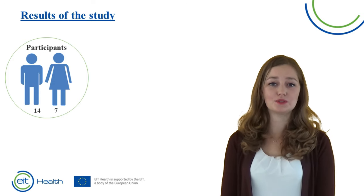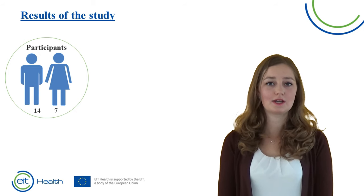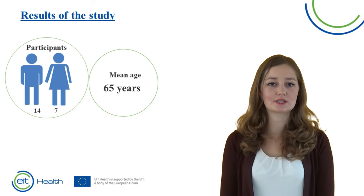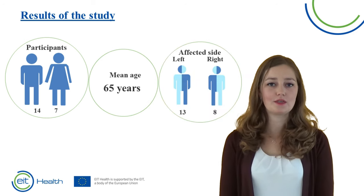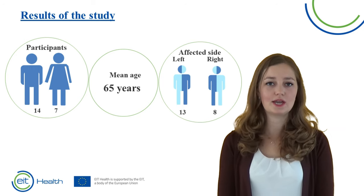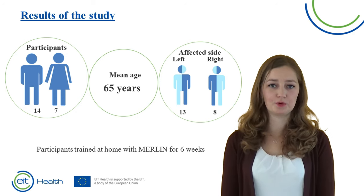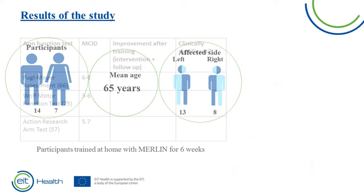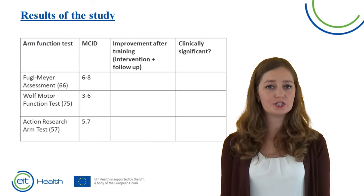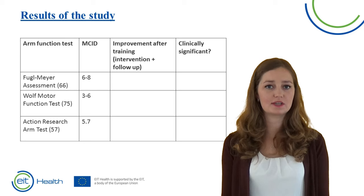Finally, we would like to present the results of the Merlin study, which was performed in the Netherlands and in Spain. 14 males and 7 females participated, with a mean age of 65 years. 13 patients had paralysis on the left side and 8 on the right side. In the Dutch part of the study, 12 patients participated and they trained at home with Merlin for 6 weeks. All patients improved in arm function, measured using three tests: the Fugl-Meyer assessment, the Wolf Motor Function Test, and the Action Research Arm Test.